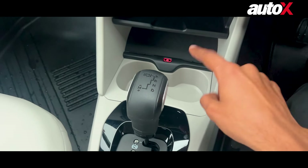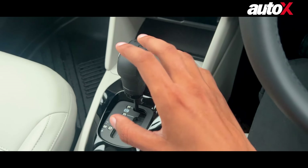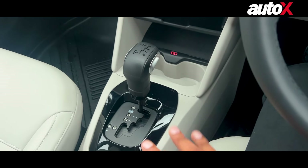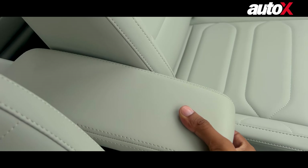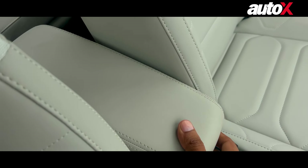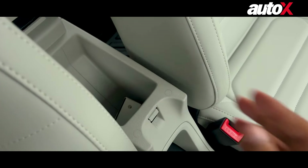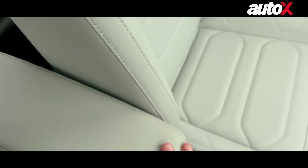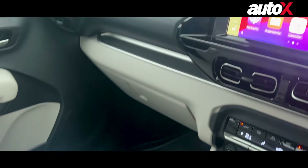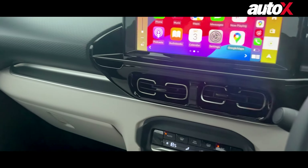On top of this, you also have a wireless charging pad. Then there are these cup holders, and this is the automatic version, so you have the automatic shifter. There is also this adjustable armrest which is a little bigger than before, and you can open it up to reveal some storage area — that is also new.